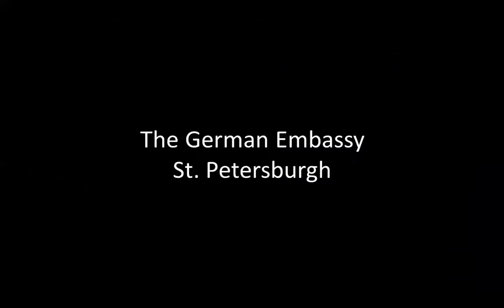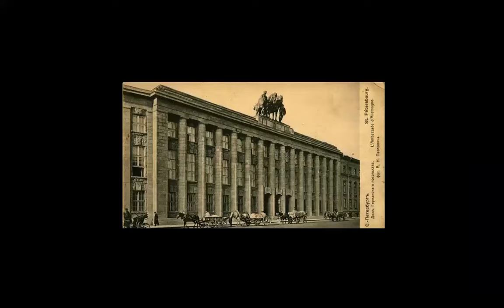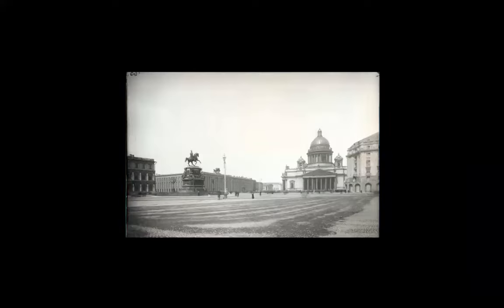The German Embassy in St. Petersburg, also done by him. Now this looks either excessively German or excessively Russian. It was an embassy, but I don't know if it still is. And look at what is on top of the facade here — rather heavy, you can see it in close proximity. Funny picture in a way.